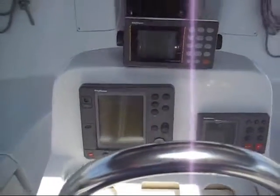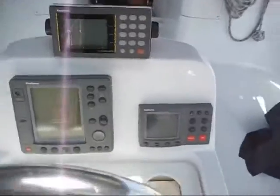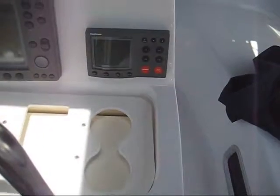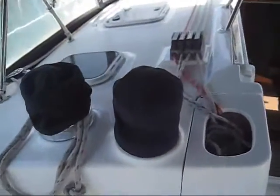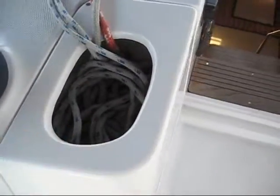In the starboard transom locker is where the gen set is mounted. At the helm you have full instrumentation: a Raytheon RC 520 color chart plotter and radar, the GPS 398, and the ST 7000 autopilot.